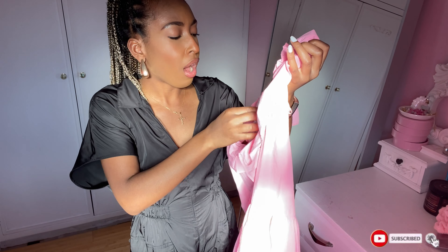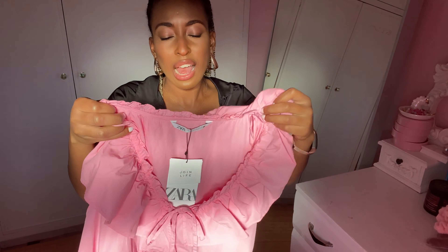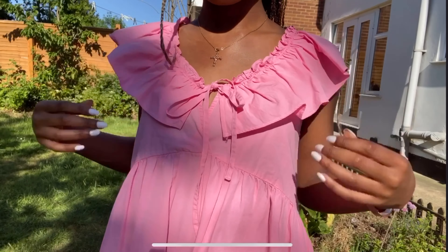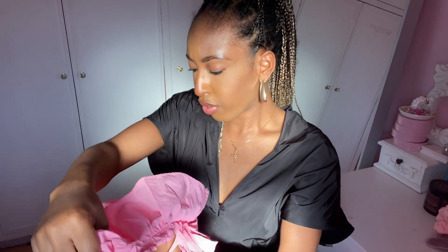Next we have this bubblegum pink poplin dress — it's 100% cotton. I love the color, it's a lovely bubblegum pink, but I don't think it sits on me very well. It just hangs and there's a lot of excess material. It's got an almost pleated collar with a little bow at the front — it's a genuine bow so you can undo or retie it. It's not see-through, which is good, but personally I think it would look nicer in a smaller size.